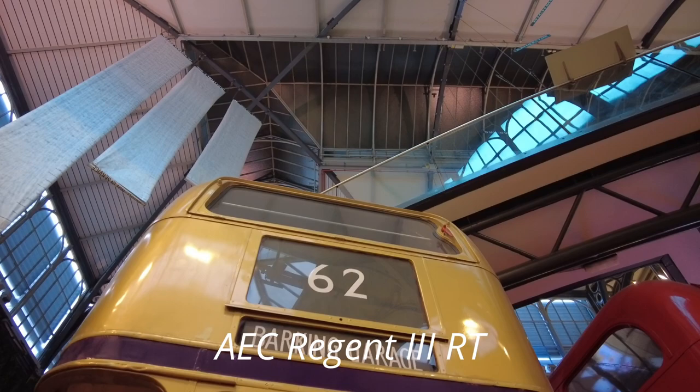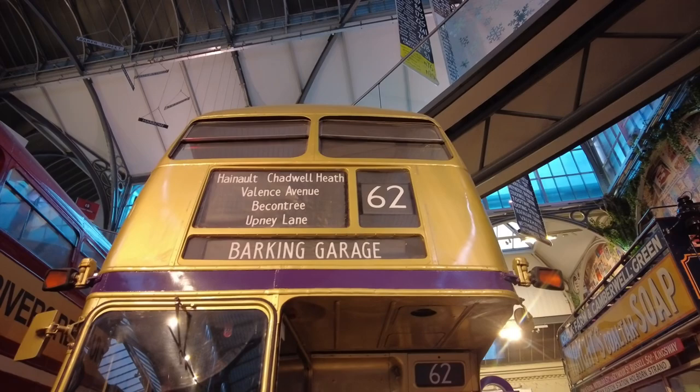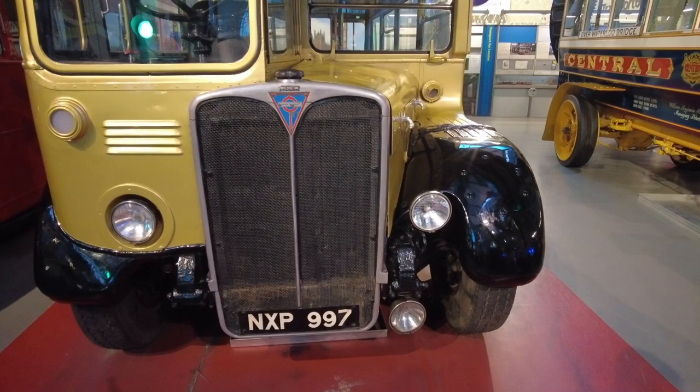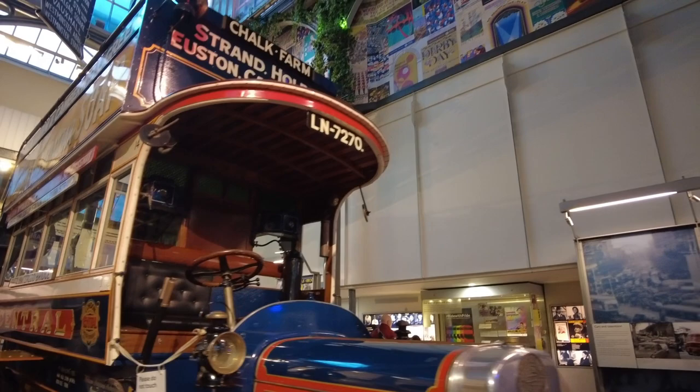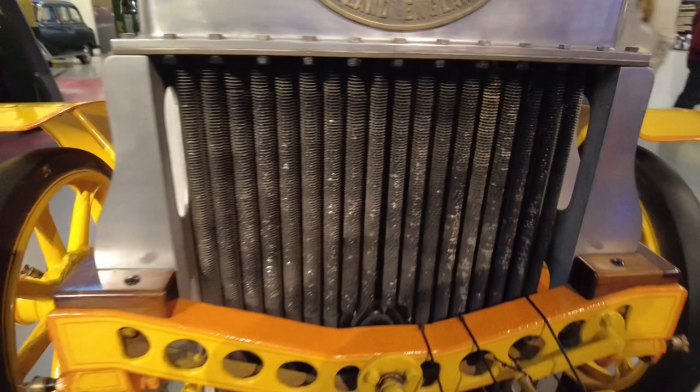So these are motor buses. We saw the electric trolleys — these are motorized buses, combustion engine. This is a beautiful one here. Oh, there's the crank — hand crank start. The radiator. The tires don't look really fun to drive on, though.